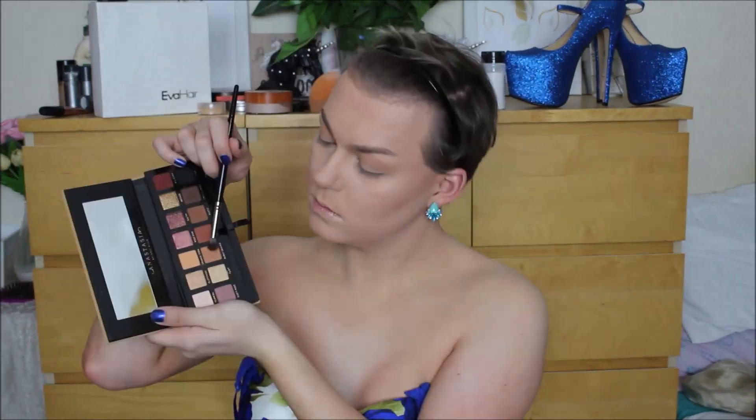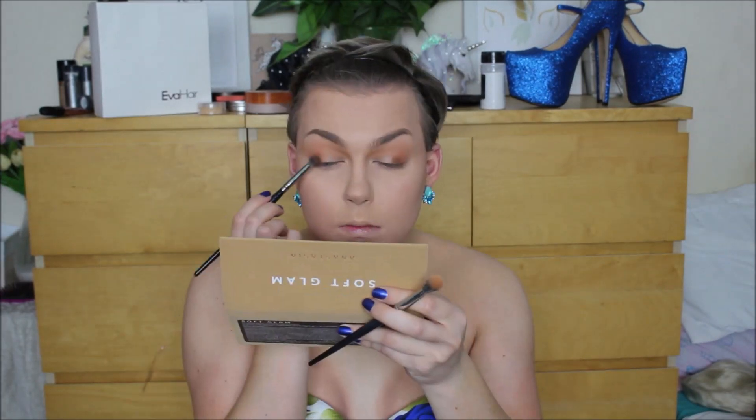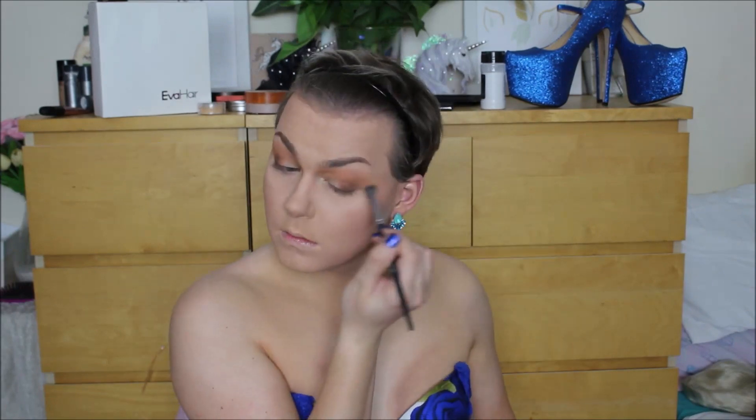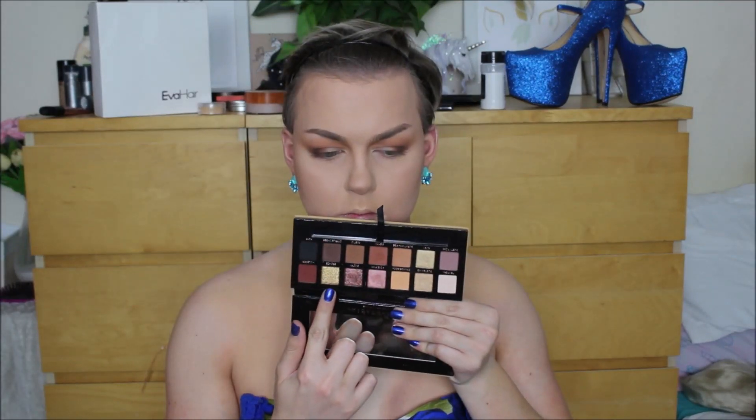For my eyes I took the Anastasia Soft Glam Palette and first took the shade Orange Soda all through the crease of my eye, then deepened the outer portion of my eye using a burnt orange. From there I took a deeper shade of brown and concentrated it onto the outer V of my eye just to make it look nice and smoky. I did smoke it out a little more using Cypress Umber, which is that super cool-toned dark brown in the palette.